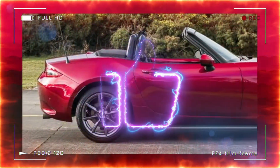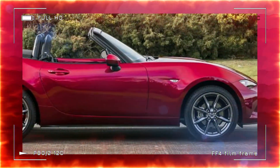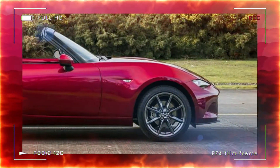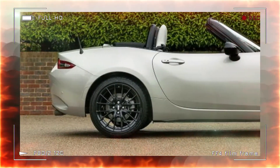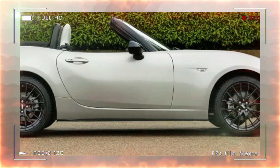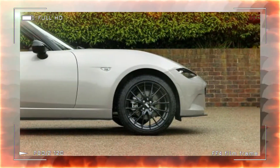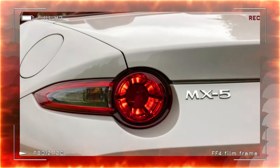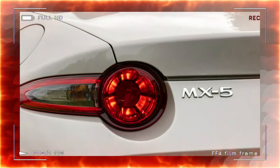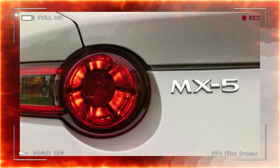The entry-level Primeline is specifically available with the smaller 1.5-liter engine generating 130 horsepower, 97 kW / 132 PS. Equipment consists of a set of black-painted 16-inch alloy wheels, piano black mirrors, heated seats upholstered in black cloth with silver stitching, air conditioning, 6-speaker audio, and the Kinematic Stance Control, KPC, system that is standard to all MX-5s.